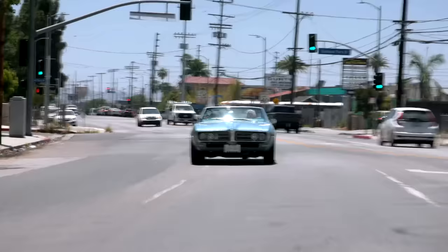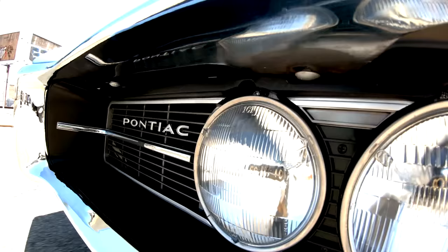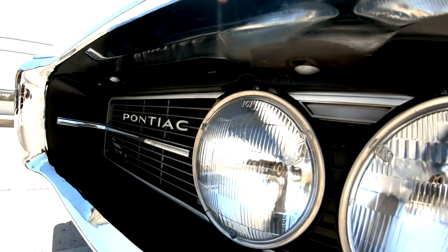I almost always like the first generation of any new car — first generation Mustang, first generation Camaro, first generation Firebird. They seem to get it right the first time. Then after that, they get bigger. It's like the Mini Cooper — when it came out it was perfect, and now the big four-door version is huge. Although I give credit to Dodge — the Challenger body has not changed in about 12, 13 years, but they keep refining it and making it a little bit better.